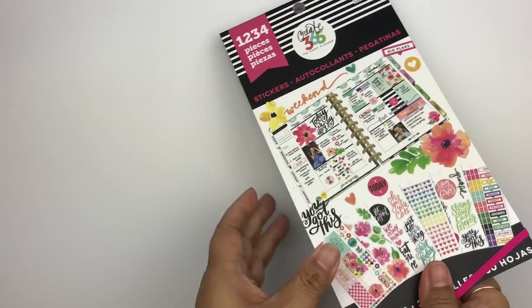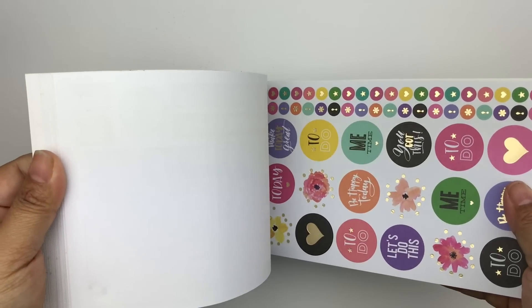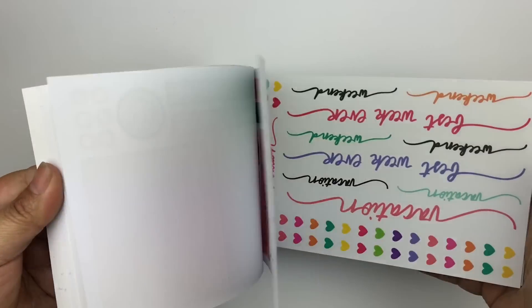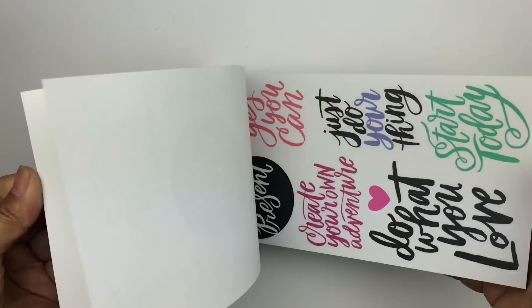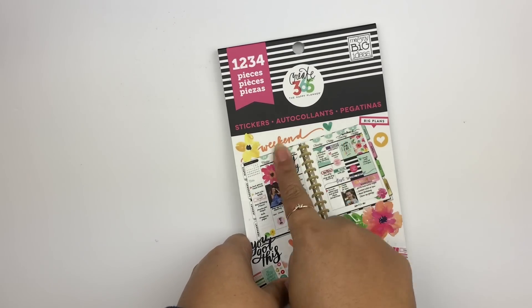We got a full sticker book — I believe it was from the Happy Planner company. It came with something else too. We got so much stuff it's hard to keep track of everything.